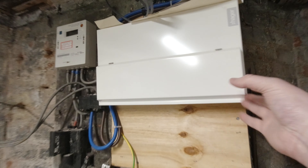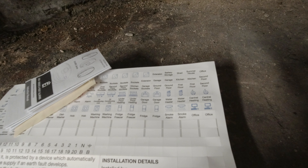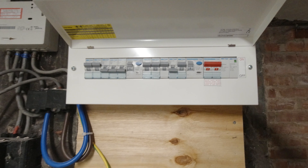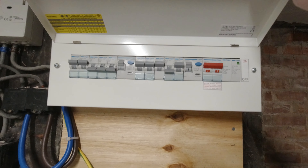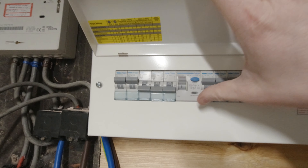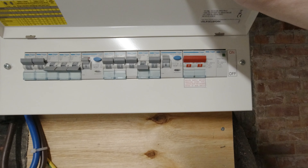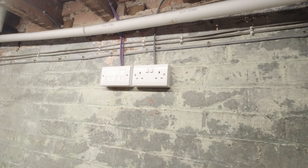So here's the fuse board. Tomorrow they're going to be labeling it up, which is really important to me - I need to know what each one of these things does. If anything blows, you know where to look. There's something switched off here I'm going to have to ask about. These three that are off are for future kitchen supplies. This other one I'm not sure about - it could be for those sockets. Oh wait, I haven't told you about those sockets yet.